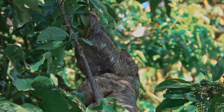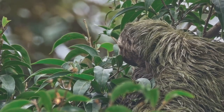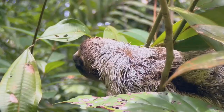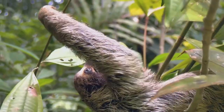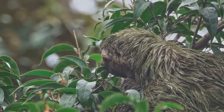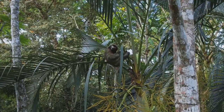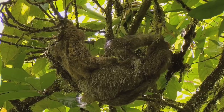Baby sloths are incredibly cute. They cling to their mother's bellies for the first few months of their lives. Now let's test your knowledge. How often does a sloth climb down from the trees to go to the bathroom? The correct answer is B — once a week. Which of these is true about sloths? A: they live in deserts; B: they eat meat; C: they grow algae in their fur; D: they can fly. The correct answer is C — they grow algae in their fur.